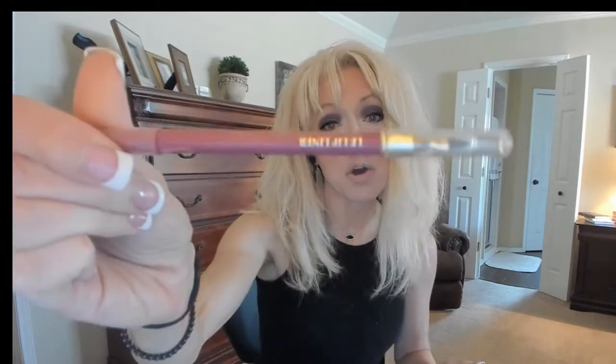My very favorite liner — starting at the top — is Lancôme in The Rose. I love this liner. It's a really nice deep pink. I like a liner deeper than my lipstick so it gets into the lipstick a little bit. I love the Lancôme liners, and I love this color The Rose. I'll probably keep a backup of that.